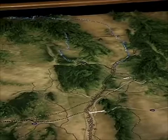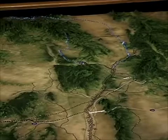Abiquiu Dam on the Rio Chama helps regulate the water flow into the Rio Grande to reduce the chance of flooding.